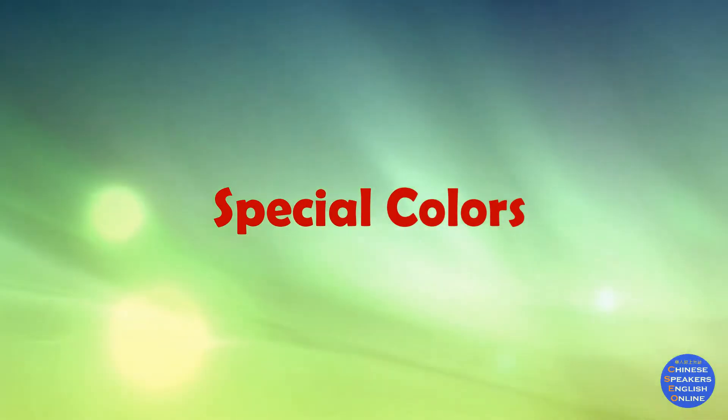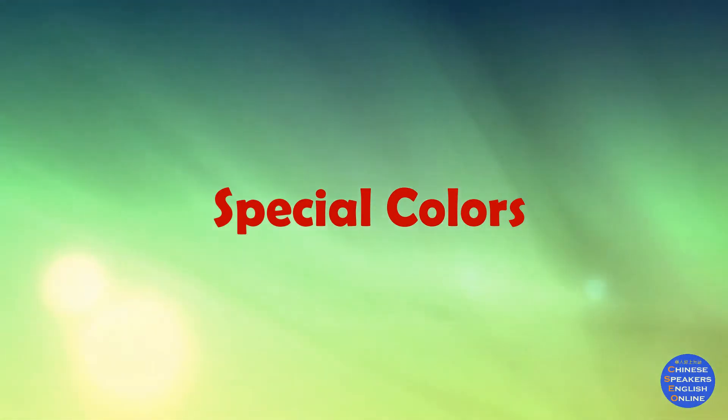We've talked about basic colors. Now we can have some fun with specialty colors. For a very basic conversation, basic colors may be enough. If you haven't seen that video yet, you can check it out here.